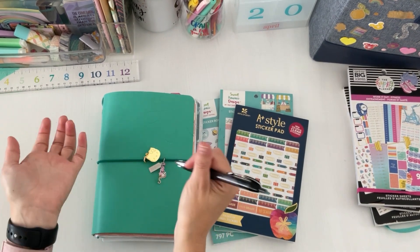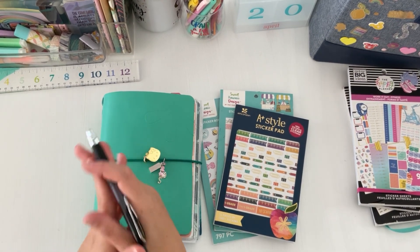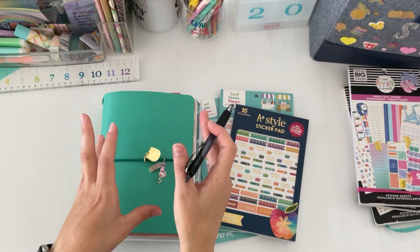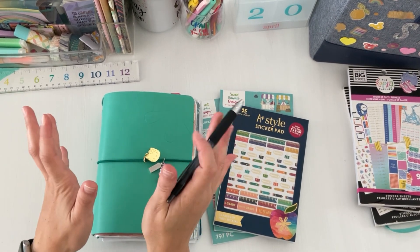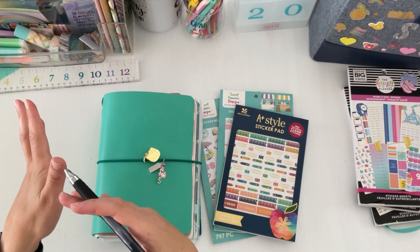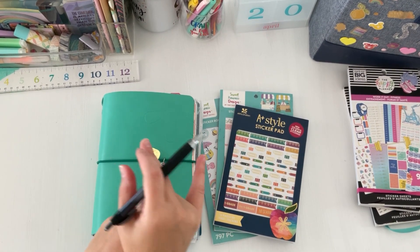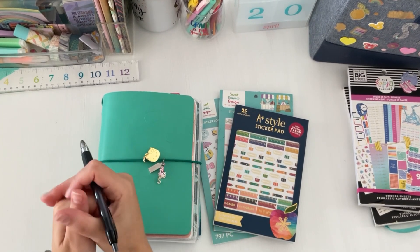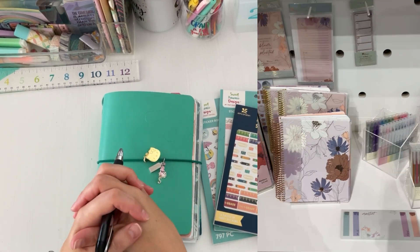The launch is on the 25th for EC insiders, which means you get first look at all the releases. It's absolutely free — you just sign up and create an account — and if you've never shopped there, you get ten dollars off your first order. Those links will be in the description box. It does help me as an EC affiliate to receive more products so I can review them for you. It's also launching to the general public on the 26th.